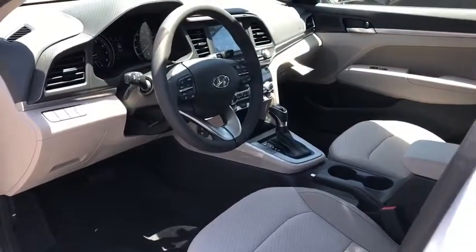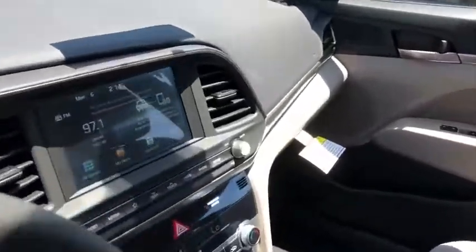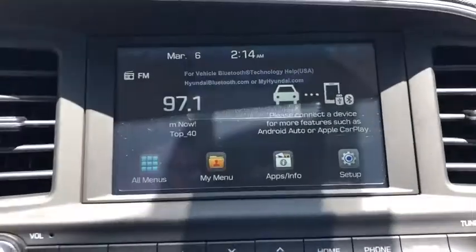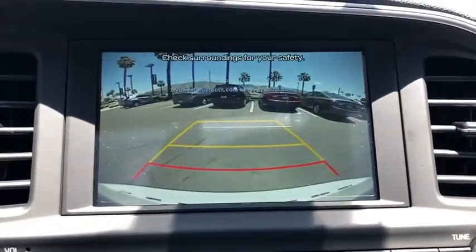Remote keyless entry, panic alarm, overhead console, carpeted floor mats, tachometer, cargo net, brake assist, front bucket seats, driver vanity mirror.